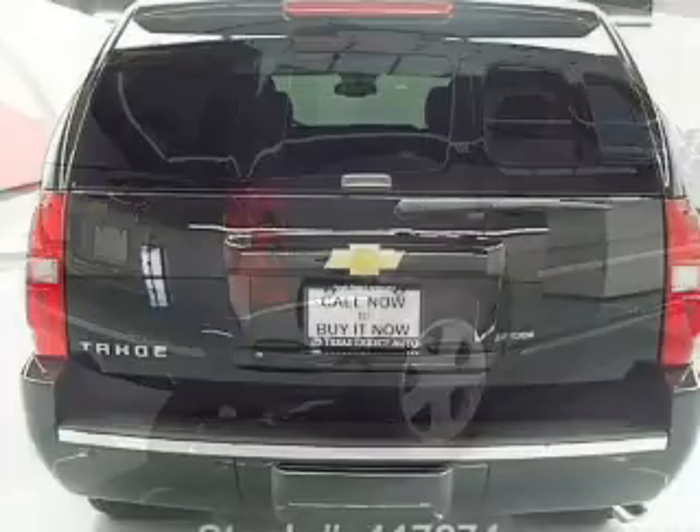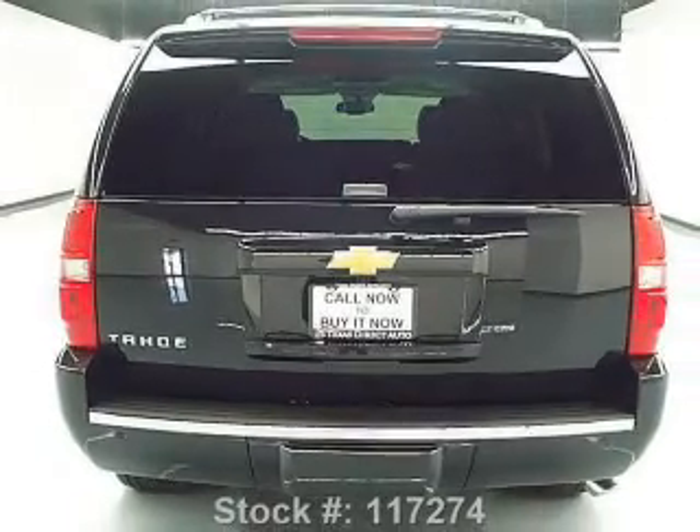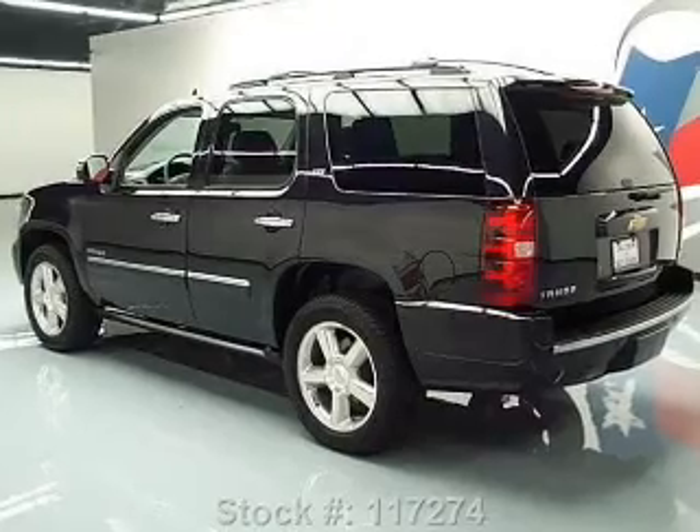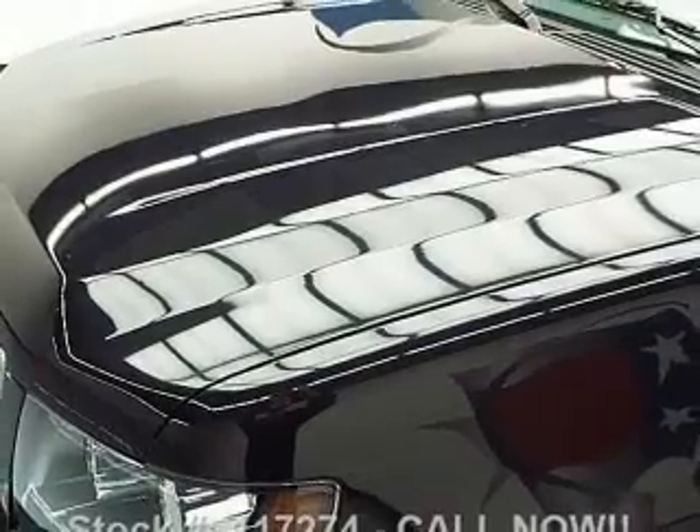Reach your destination effortlessly with GPS navigation. Treat yourself to the splendor of a premium sound system. You will appreciate the safety feature of anti-lock brakes. Let the outside in with a built-in sunroof, and memory settings are one of many features.